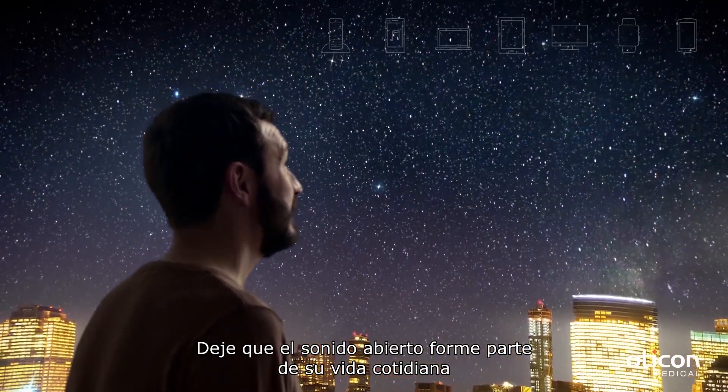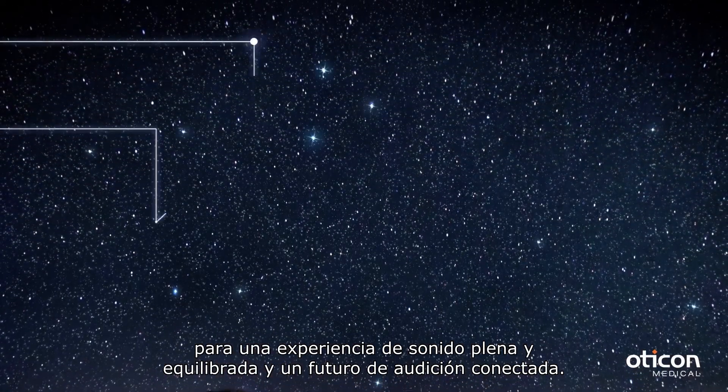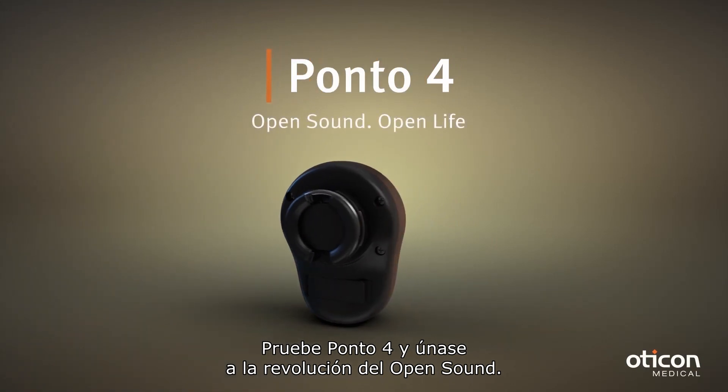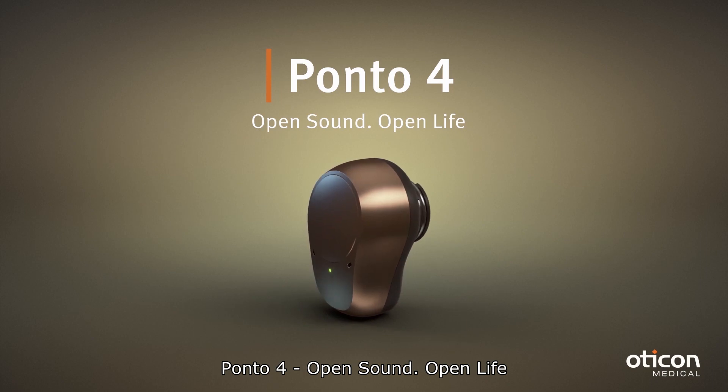Let the open sound be part of your everyday life for a full balanced sound experience and a future of connected hearing care. Try Ponto 4 and join the open sound revolution. Ponto 4 — open sound, open life.